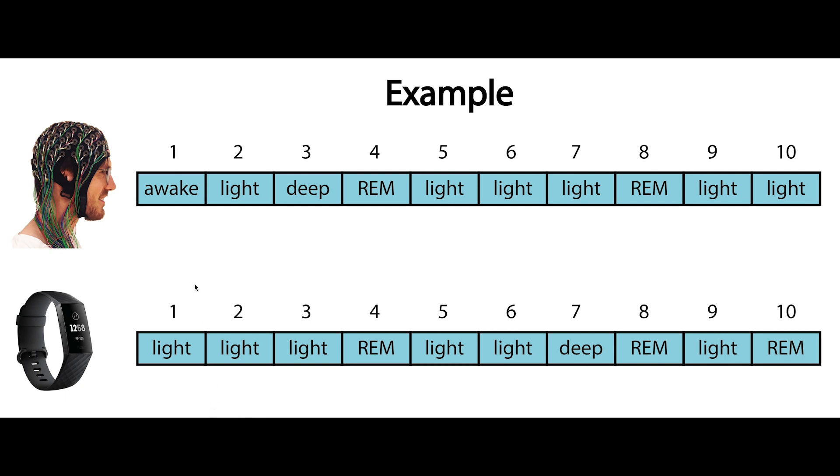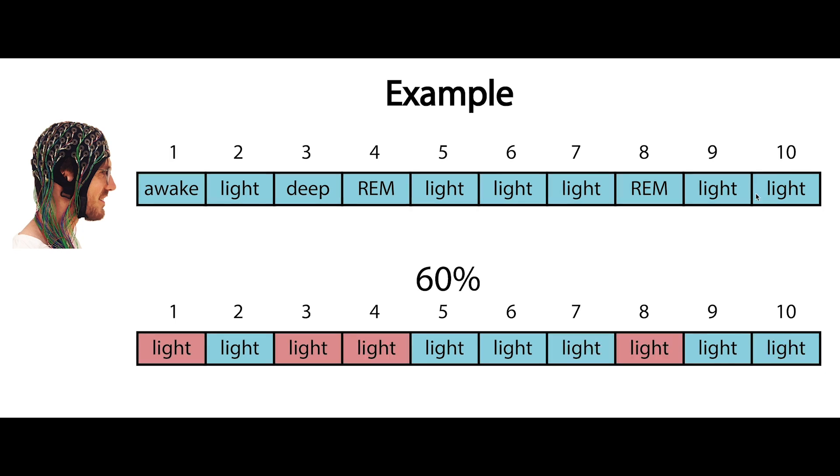To clarify with an example: say we divide our night up into 10 segments, and for each segment the professional EEG device says if I was awake, in light sleep, deep sleep, or REM sleep. The Fitbit tries to do something similar, and we compare the two. In this case we see that the Fitbit gets 4 of them wrong, so that means it has a prediction accuracy of 60%. But since most of my night is light sleep — 6 out of 10 parts — if we just called the whole night light sleep we would also get 60% right. That's why I hope the Fitbit gets a prediction accuracy higher than 60%.